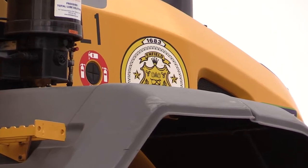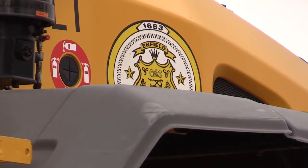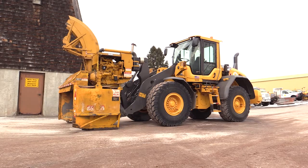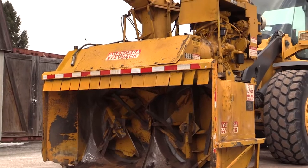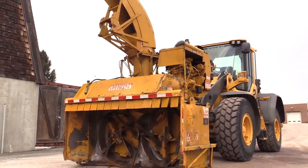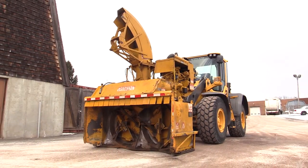Post-storm cleanups in Thompsonville include using a large snowblower which shoots the snow into dump trucks for removal to the transfer station and/or Brainerd Park. This helps free up vital space for parking and emergency vehicles on the narrow streets of downtown.